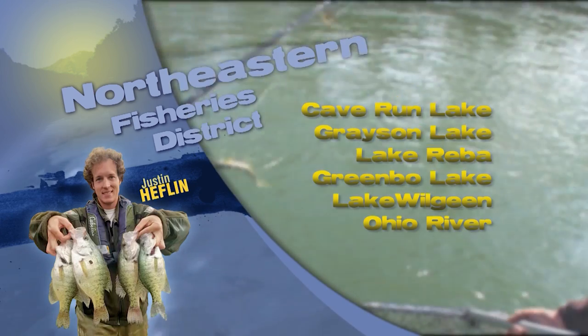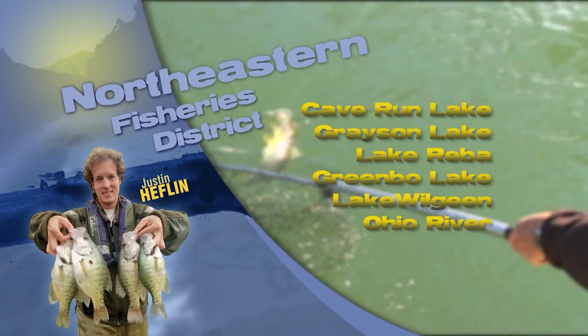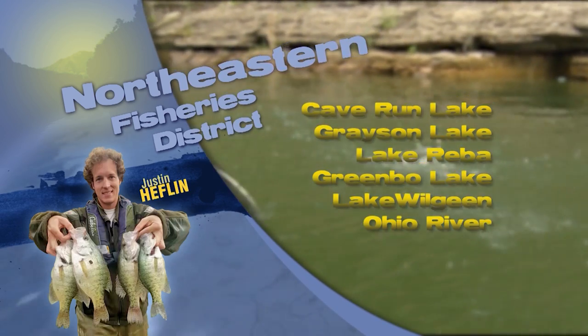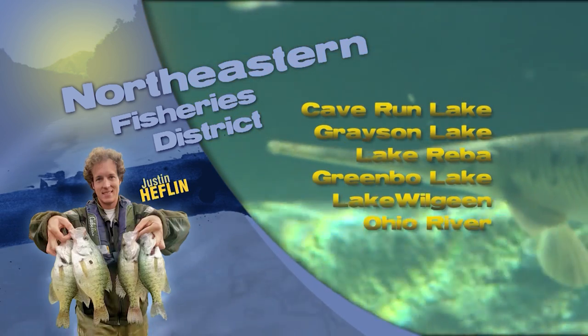For the trout fishermen out there, don't think the season is coming to an end yet. There are still good opportunities under the light at Greenbow and Mill Creek Reservoir. That should do it for us in the Northeast. Good luck and take a kid fishing next time you go.